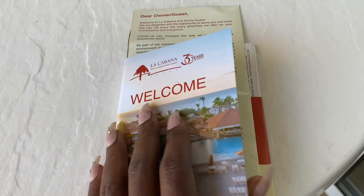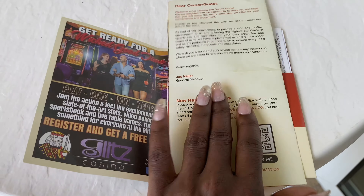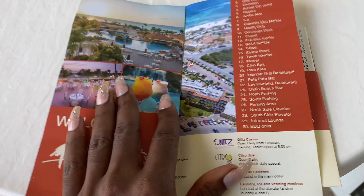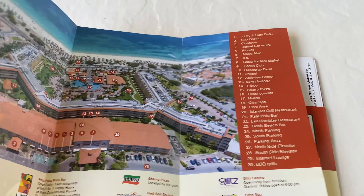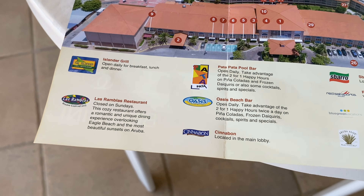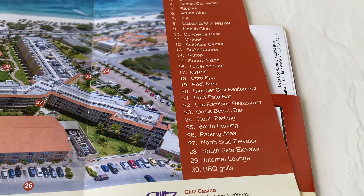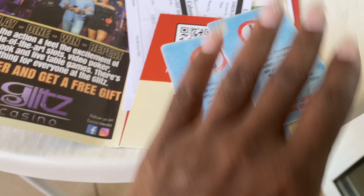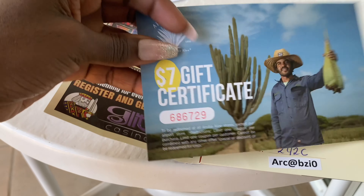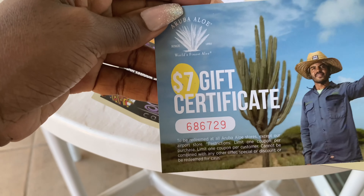This is what you're given during check-in: a map of the entire resort, towel cards, details of the restaurants, a checkout card, and a seven-dollar gift certificate for the Aruba Aloe store. This is also the housekeeping information.